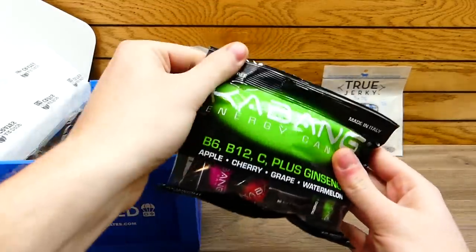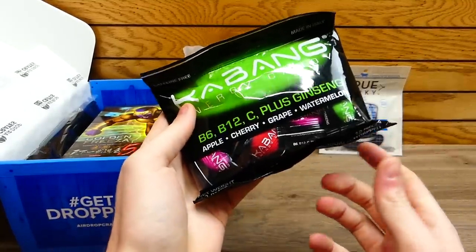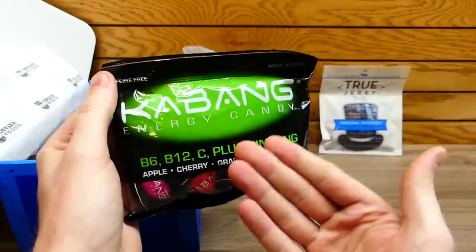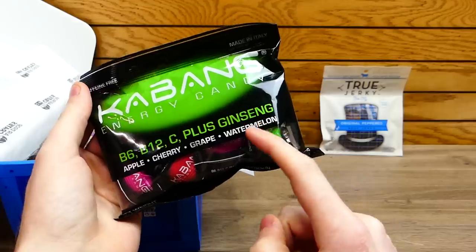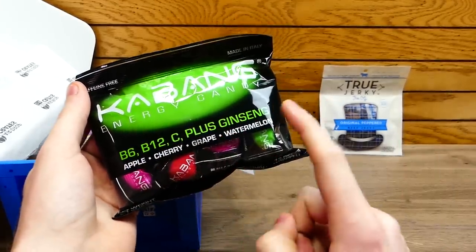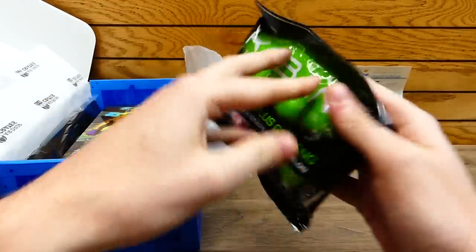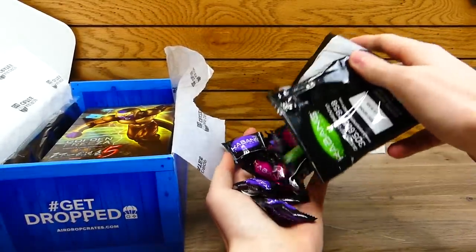This is Kabang Energy Candies — and it's a whole pack! If you don't know what these are, it's basically an energy candy. It has vitamins B6, B12, C, plus ginseng — all these different vitamins. They come in different flavors: apple, cherry, grape, and watermelon. There are 12 pieces. Airdrop Crates has given these in their crates before, but they've never given a whole bag full.